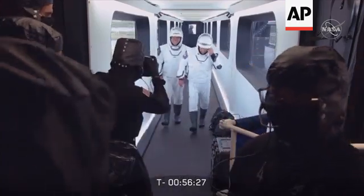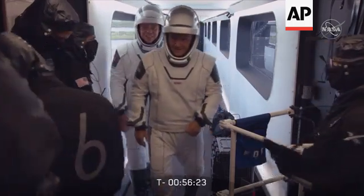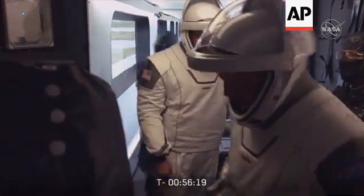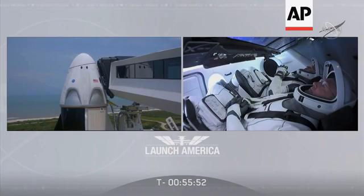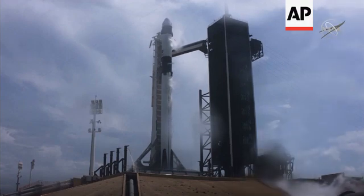There you can see on your screen as they're coming through the crew access arm, entering the white room, right before they are able to board. About 30 minutes ago we're back with some live video here. The team was able to close Dragon's hatch with Bob and Doug safe inside.